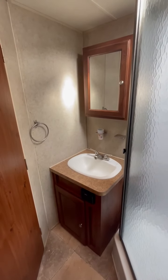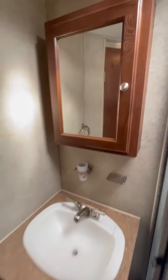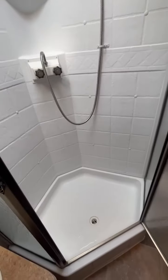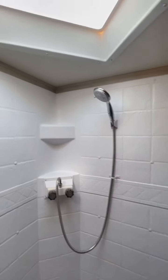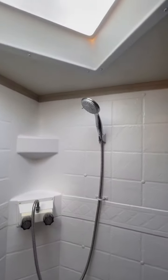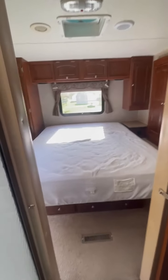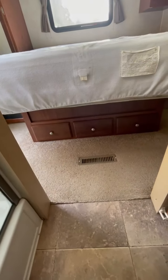Behind the door is the bathroom with a sink vanity, and a walk-in shower with a glass surround and a nice multi-function shower head. There's also a skylight. Here's the bedroom — you've got three drawers underneath.